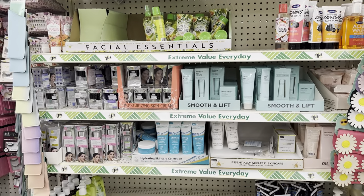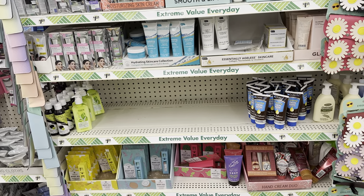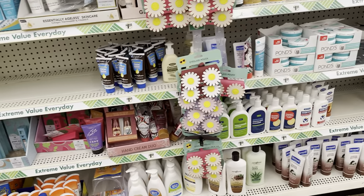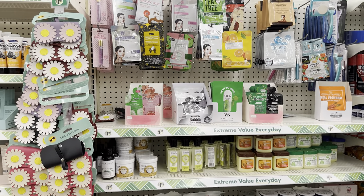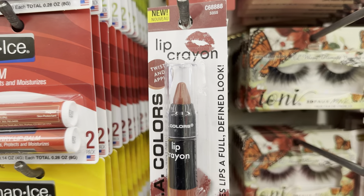I'm just scanning through, appreciating how neat this section looks. They must have just organized it because it did not look like this last week. When I see that my store is looking neat and clean, I just like to take a moment to share it with you all because the employees work so hard to make the store look nice.